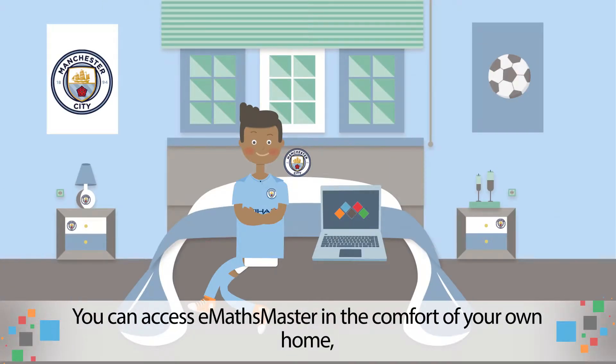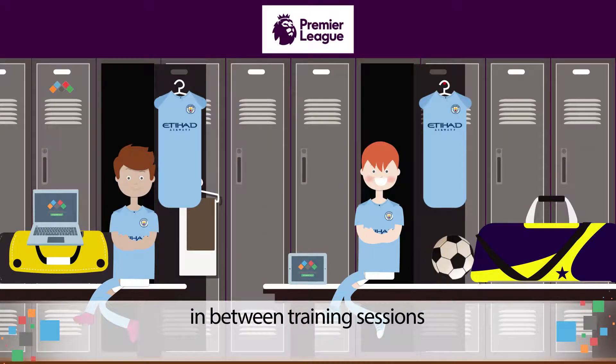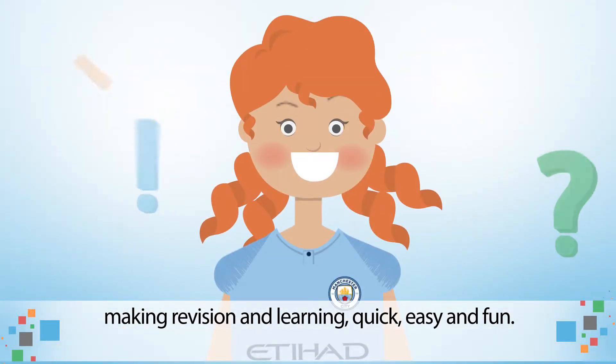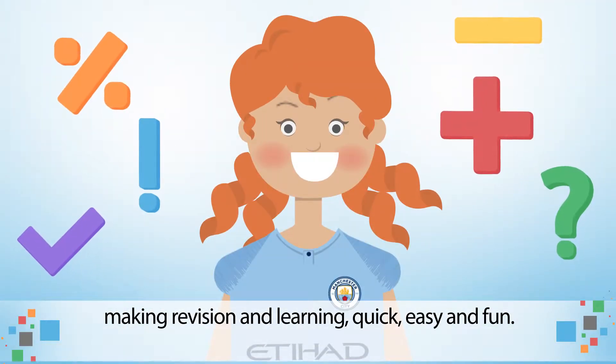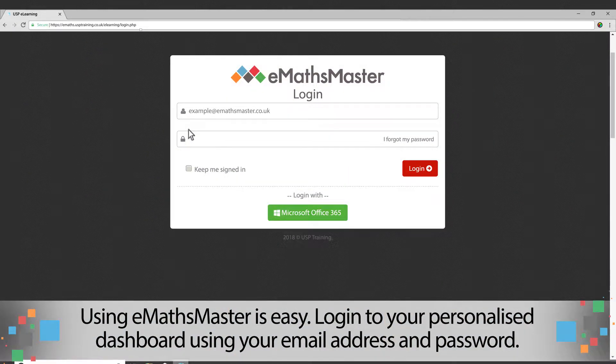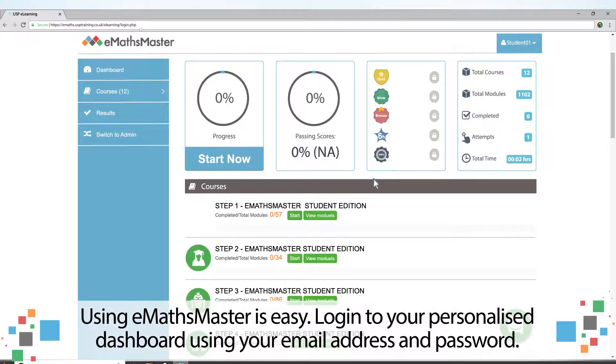You can use E-Maths Master in the comfort of your own home, in between training sessions or even on the go, making revision and learning quick, easy and fun. Using E-Maths Master is easy. Log in to your personalised dashboard using your email address and password.